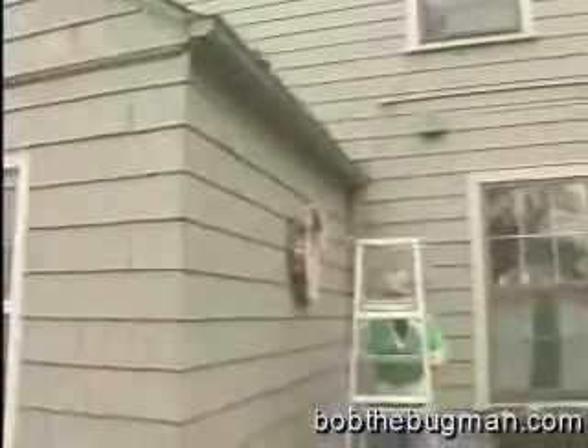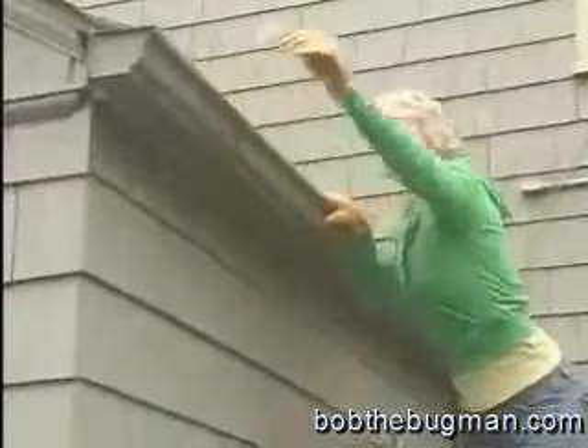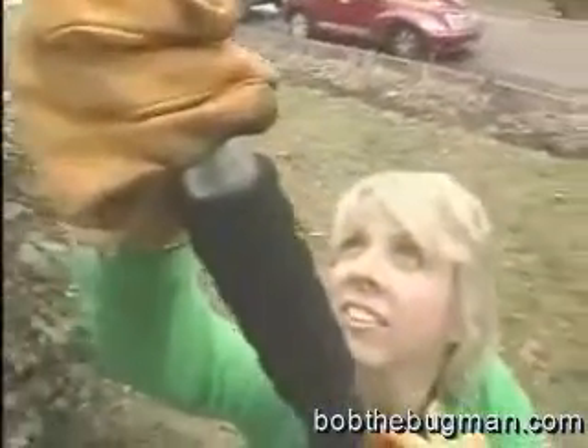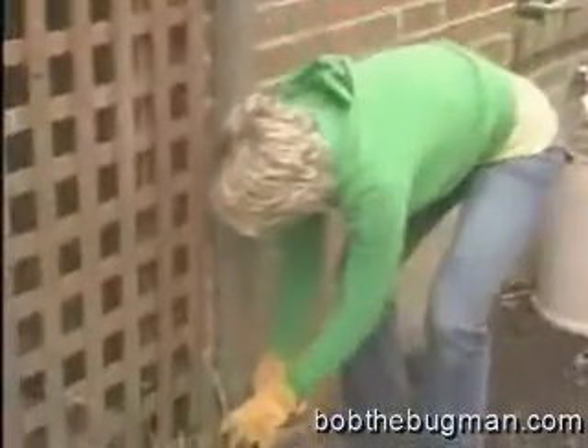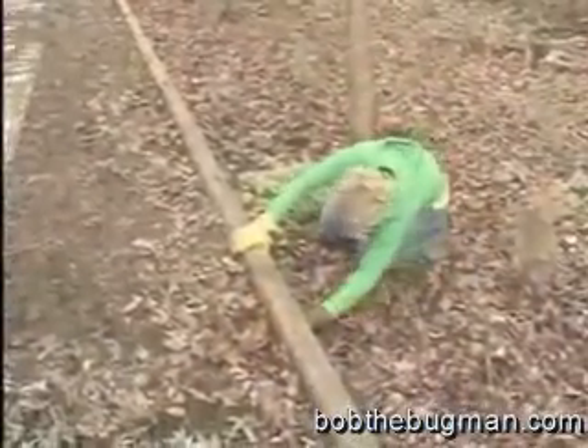Keeping gutters draining well will help channel moisture away from the house. Leaves should regularly be cleaned out of the gutters. Clear other debris out of the gutters and downspouts with a hose. Have leaky roofs and gutters fixed quickly, and check to see that downspouts are securely fastened and drain rainwater well away from the house.